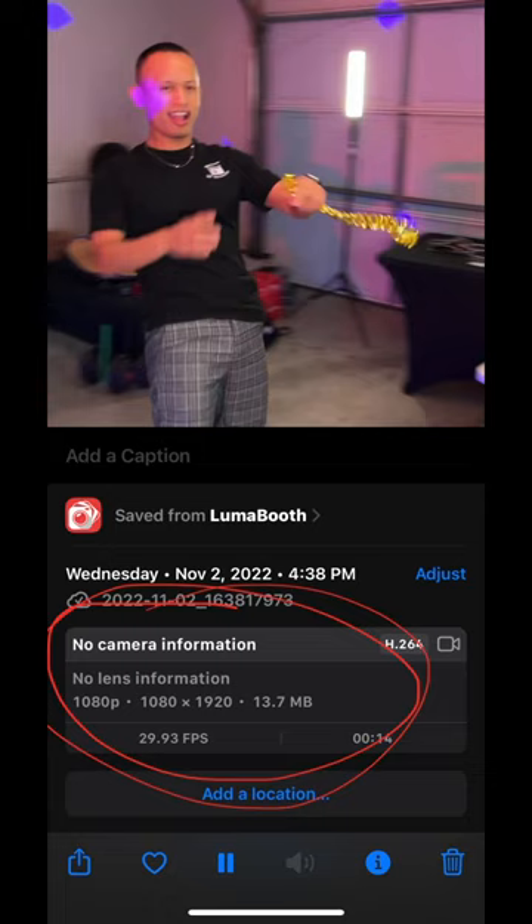All right ladies and gentlemen, now we have Luma Booth. I want you to check out this video — it's being recorded at 1080p and exported at 29.93 frames per second, which is going to make it extremely compatible with popular applications such as Instagram, TikTok, and Reels as well.